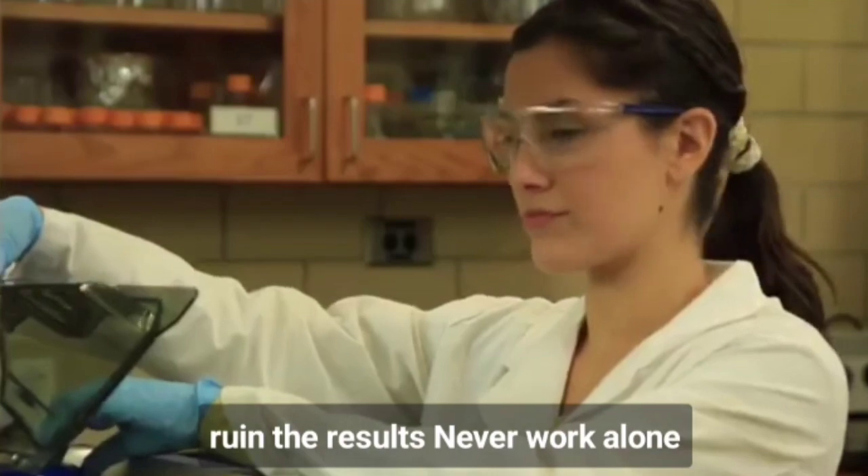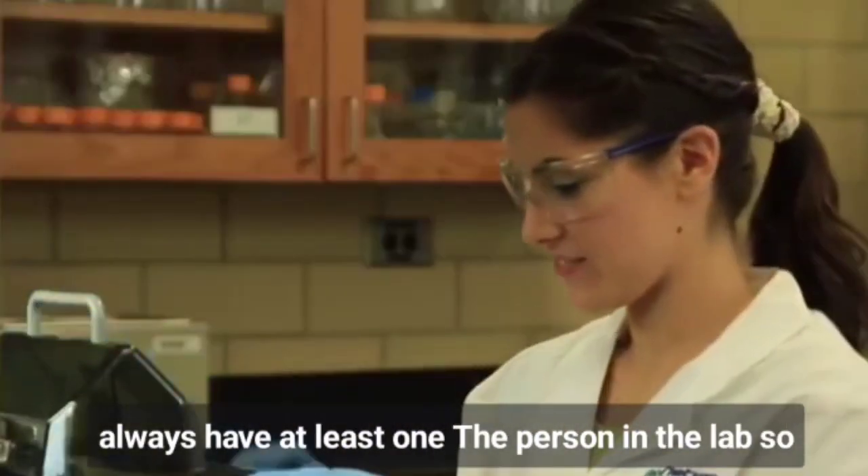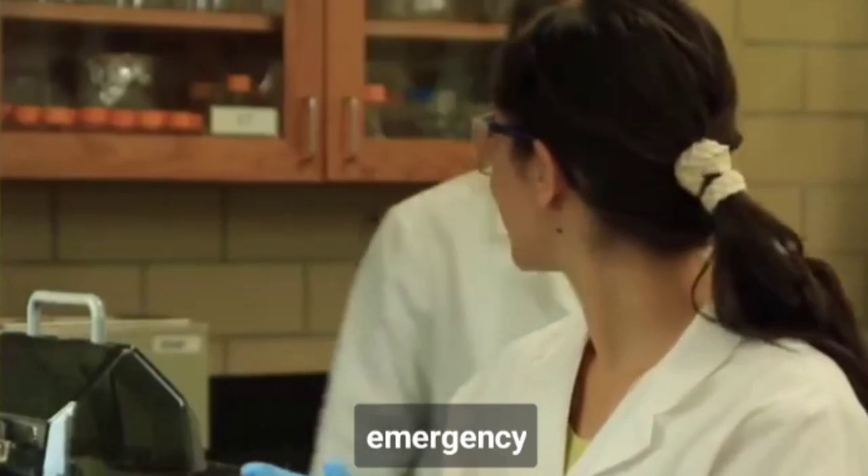Never work alone. Always have at least one other person in the lab so that you can help each other in case of an emergency.